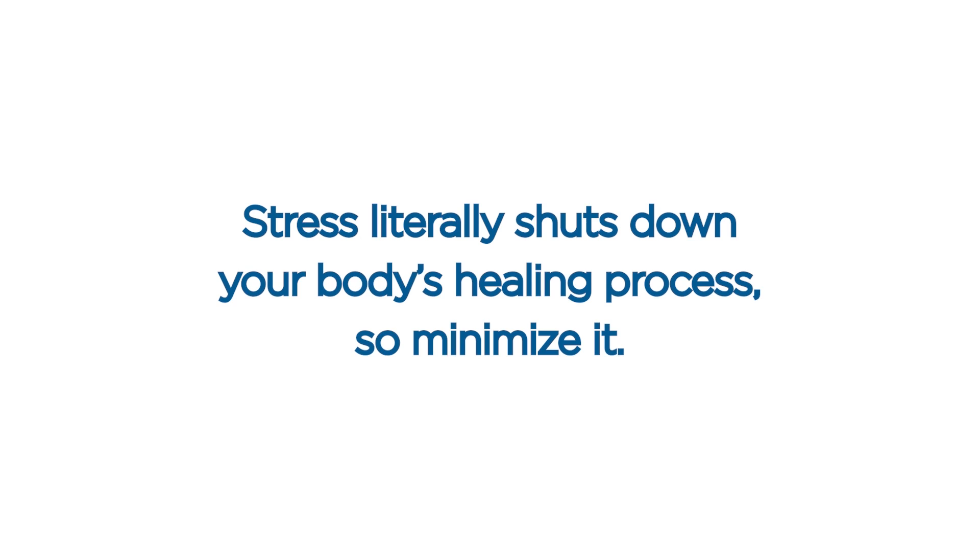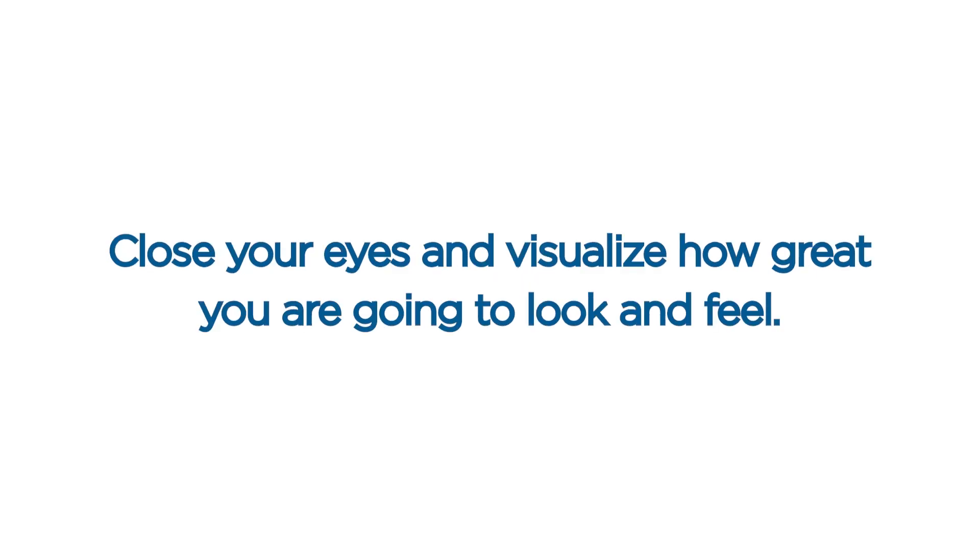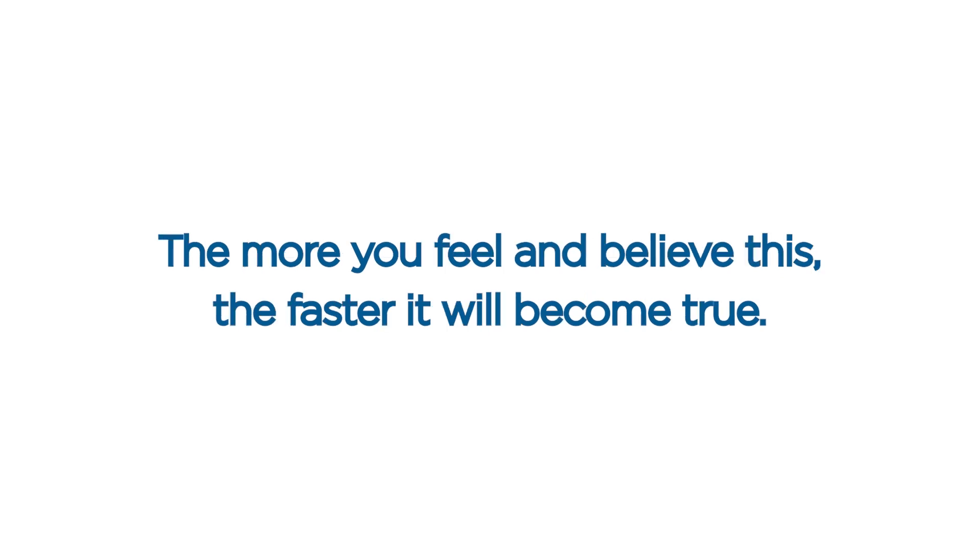Stress literally shuts down your body's healing process, so minimize it. Focus on healing your body and spirit. Know that you are amazing, know that your body is amazing, know that you are going to heal. Expect improvement but not perfection. Close your eyes and visualize how great you are going to look and feel. The more you feel and believe this, the faster it will become true.